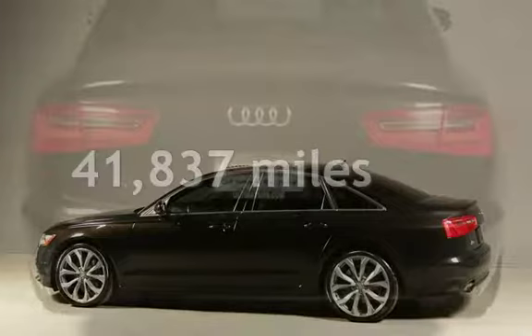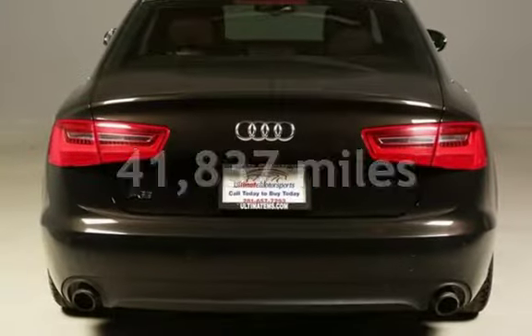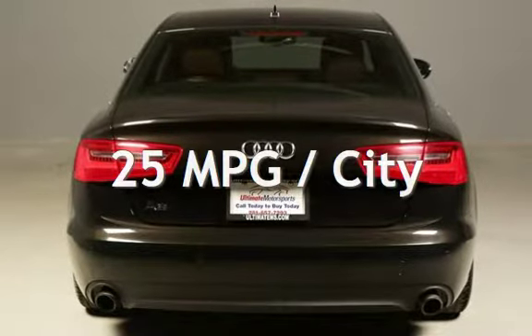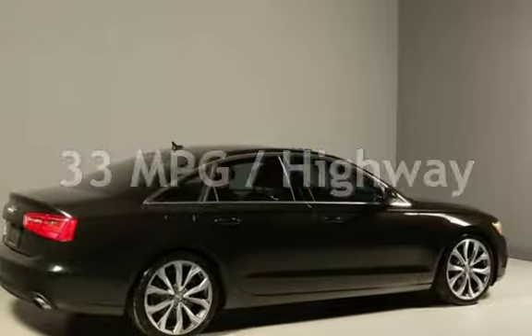This Audi is a great value with less than 42,000 miles on the odometer. Estimated fuel economy for this vehicle is 25 miles per gallon in the city and 33 miles per gallon on the highway.